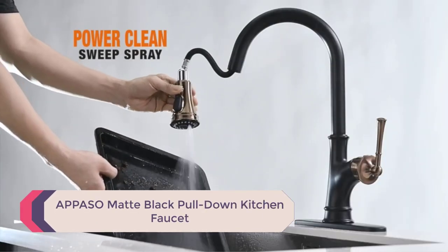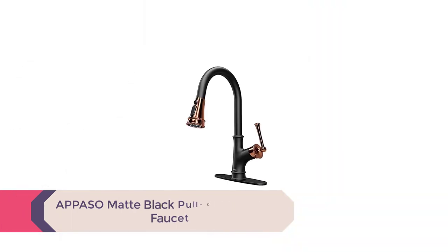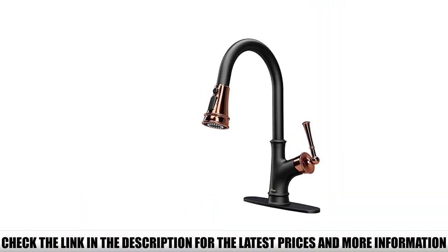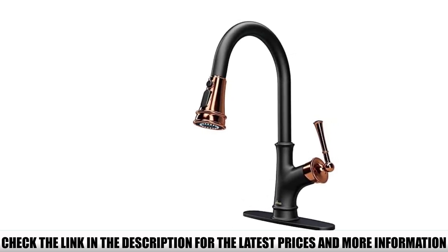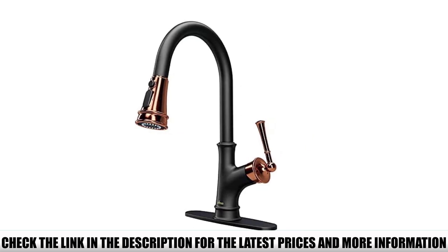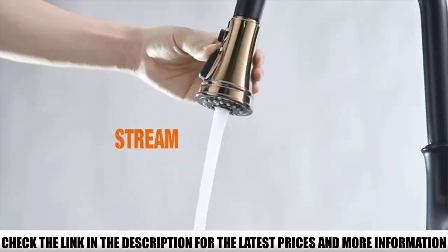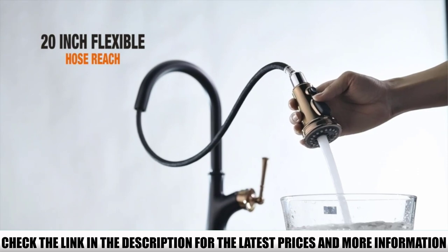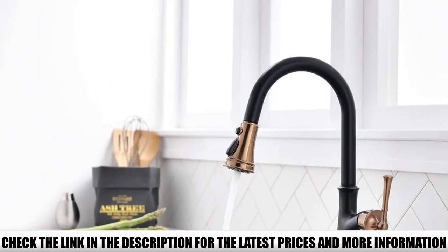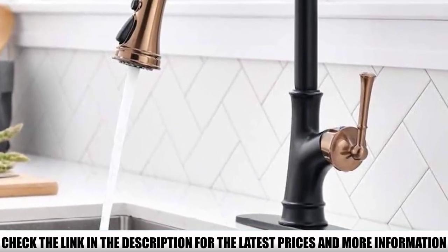Number 5: the A Peso Matte Black Pull-Down Kitchen Faucet. It has a very efficient magnetic dock, meaning your spray head will never sag — the magnet holds it securely in place when not in use. A standout feature is its gorgeous matte black stainless steel finish, which matches your kitchen decor. Both the black and gold finishes elevate your kitchen's beauty, and the finish is corrosion, rust, and stain resistant.